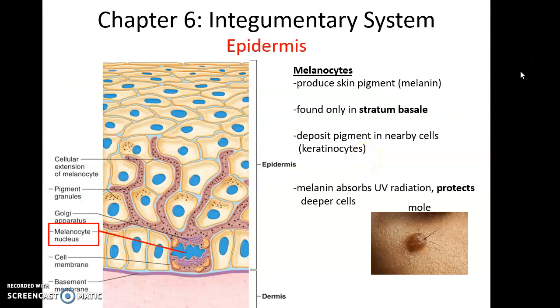Besides keratinocytes, there are other cells in the epidermis. Melanocytes are the pigment cells — they produce the pigment melanin and are found in stratum basale, with processes extending up into stratum spinosum where they deposit pigment granules into keratinocytes. Melanin absorbs UV radiation, protecting underlying living cells from the mutagenic effects of UV exposure. The darker your skin, the better protected you are. Melanocytes can also experience mutations and form a benign tumor known as a mole.